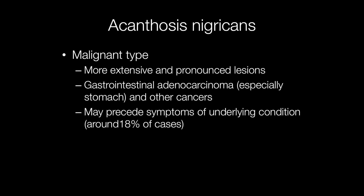In around 18% of cases, acanthosis nigricans may precede the cancer.